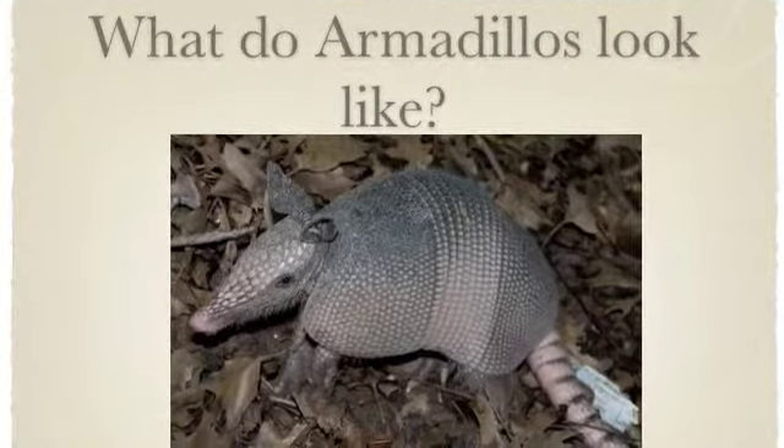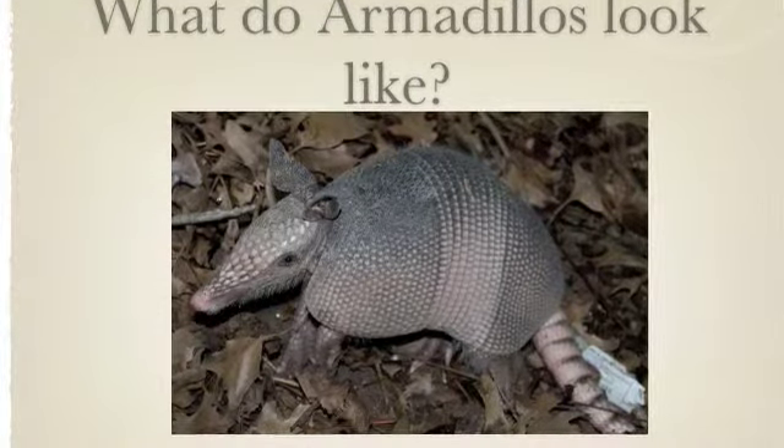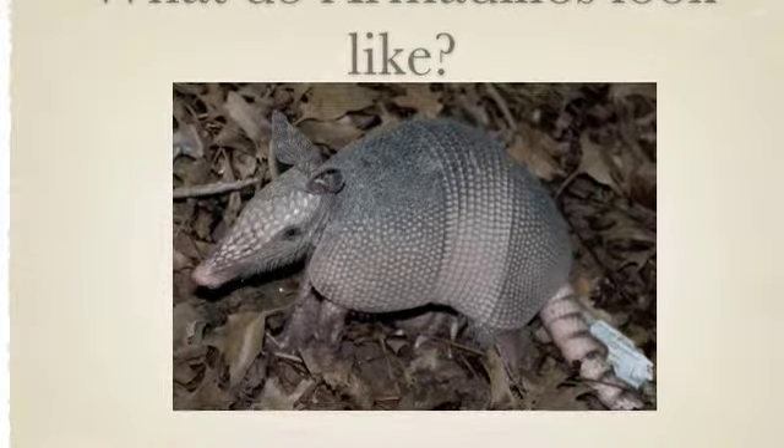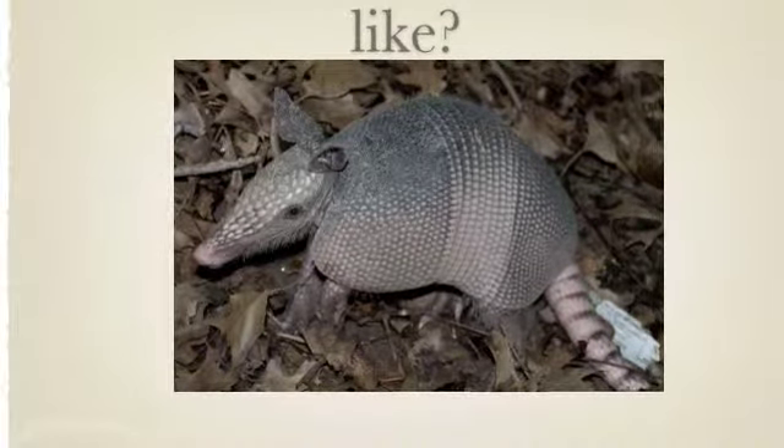Armadillos have hard shells that look like rocks. They are grey, their skin is soft, they have a little hair, and they have pointy ears.